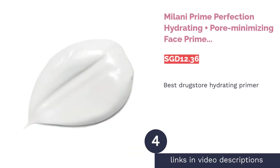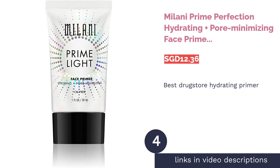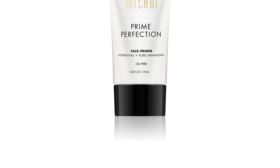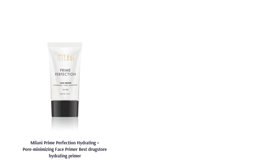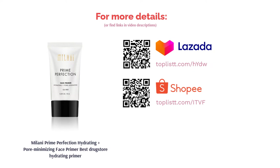The next product is Milani Prime Perfection Hydrating Plus Pore Minimizing Face Primer — Best Drugstore Primer. Add radiance and a healthy-looking glow to your skin with Milani's Prime Perfection Hydrating Plus Pore Minimizing Face Primer. This multi-tasking primer maintains your skin's natural moisture balance while eliminating the appearance of fine lines and large pores. You can finally bid adieu to dry skin while looking fearlessly flawless.